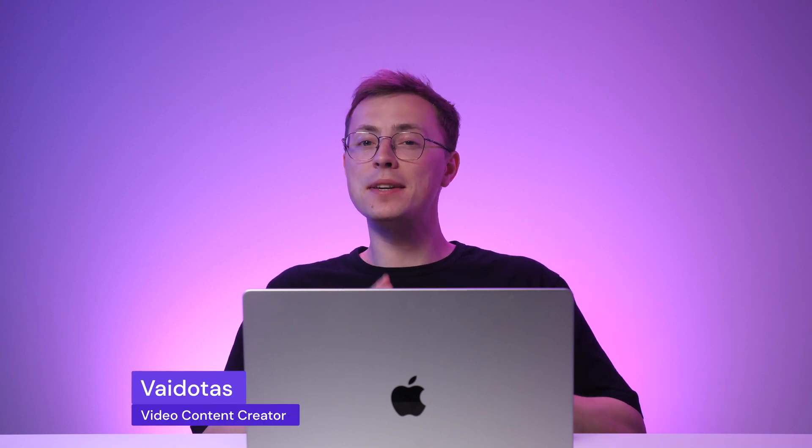Hey there! Today I'll show you how to make a business website in minutes with Hostinger AI Website Builder. Let's go!